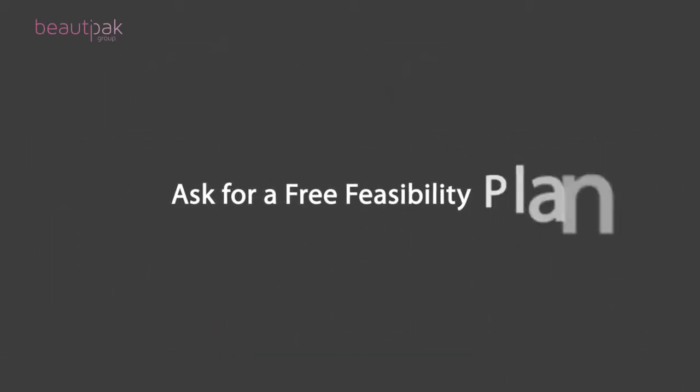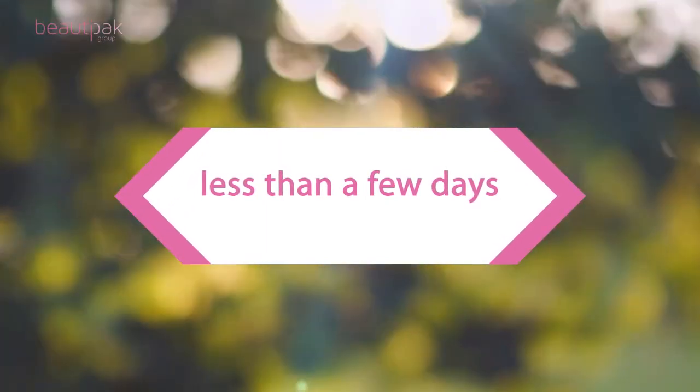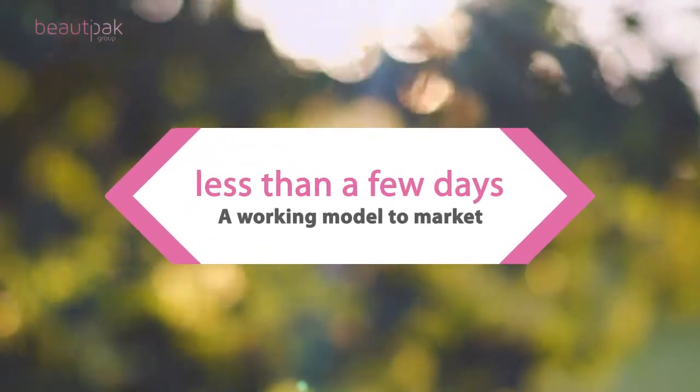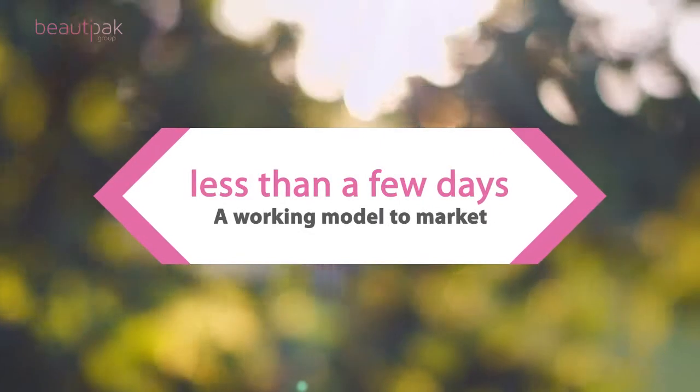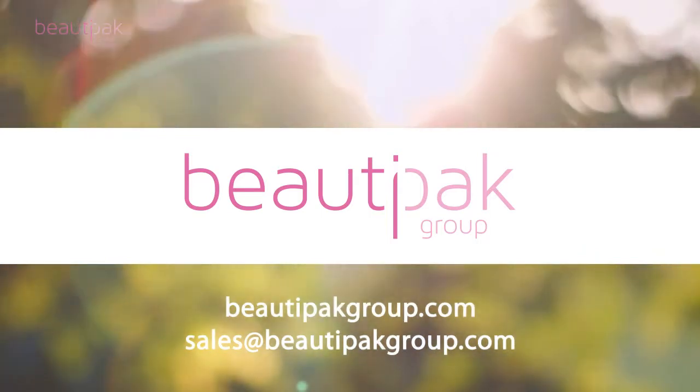Ask for a free feasibility plan on your project development. In less than a few days, we'll come back with a working model to get your new product development made and to market fast. BeautyPak — product development and manufacturing just got easier.